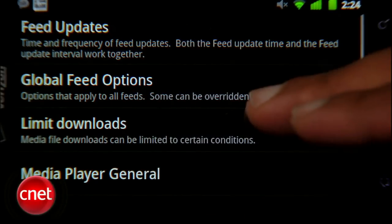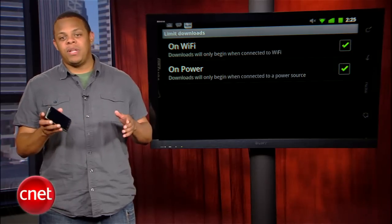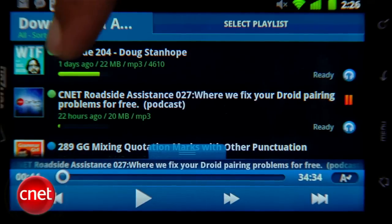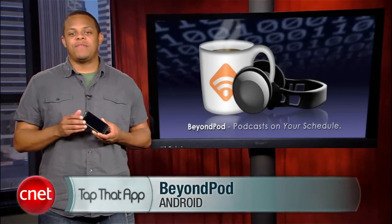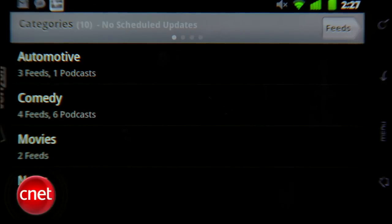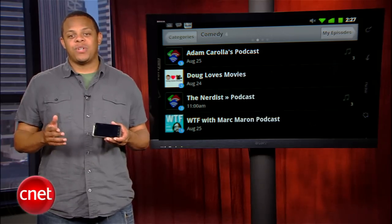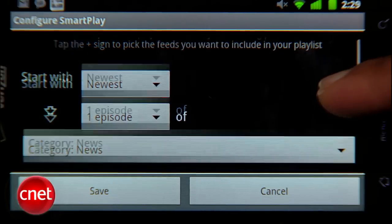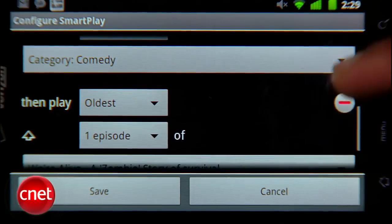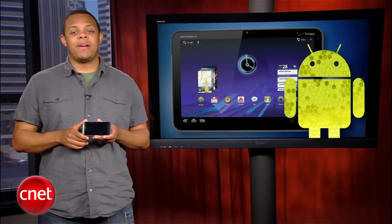If you want Dogcatcher to just download the newest episode of every subscribed show, it can handle that. If you want to set the auto-downloader options on a per-show basis, Dogcatcher can do that too. If you only want to download podcasts when your phone's plugged in and on Wi-Fi, you're good to go. This app also allows resume playback so you can pick up your shows where you left off. BeyondPod offers just about all of the functionality of Dogcatcher, but adds the ability to separate your podcasts into categories — keeping your comedy podcasts separate from your tech news podcasts. Categories come into play with a cool feature called SmartPlay that lets the user micromanage what feeds get added to the playlist and in what order. BeyondPod also offers a tablet-optimized version for Honeycomb users.